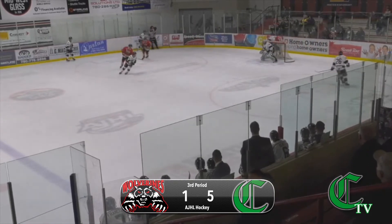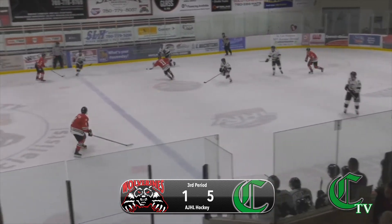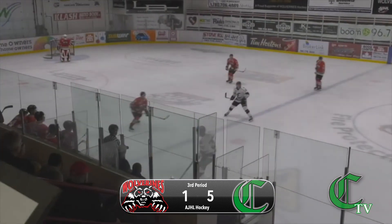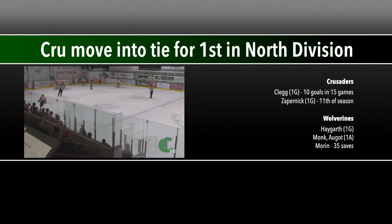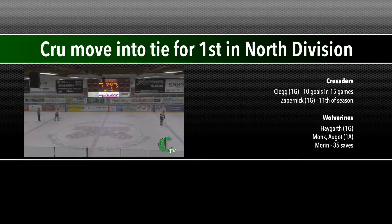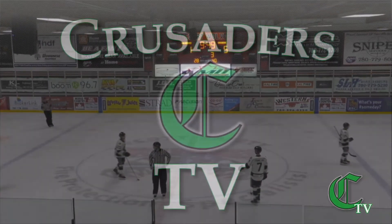Back in the second period. Now the Crusaders gain control. It's only ten seconds left in this hockey game. They'll bring it out and fire all the way into Wolverine territory and that will do it. Parker Cedars comes into Whitecourt and knocks off the Wolverines five to one, outshooting the Wolverines 40 to 28. We'll be right back with the post-game show on XM 104.